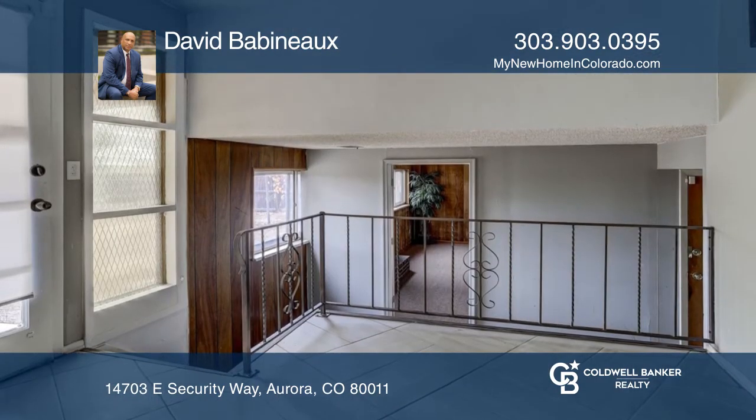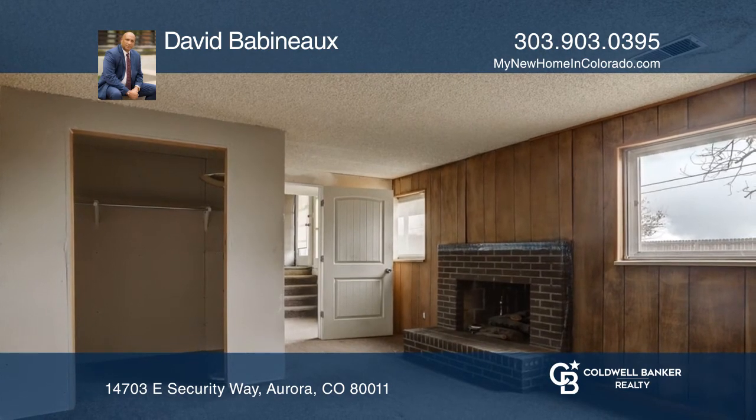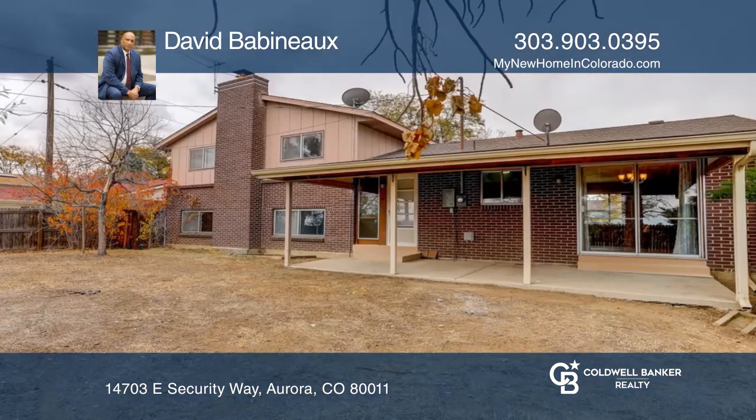Relax after a long day on the covered patio. The home is near Light Rail, I-225, schools, hospitals, retail stores, and restaurants.